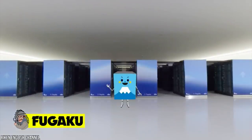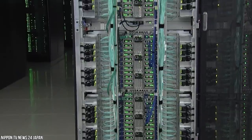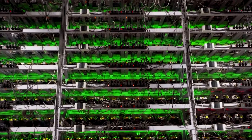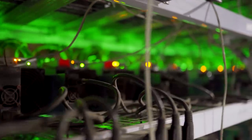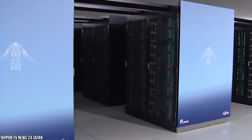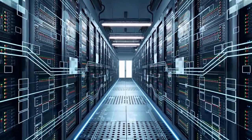Fugaku, named after an alternative name for Mount Fuji, is a supercomputer at the RIKEN Center for Computational Science in Kobe, Japan. It's the fastest computer in the world, having again taken the top spot on major high-performance computer rankings. The technology developed for Fugaku will come into widespread use around the world in a broader range of infrastructure, including cloud applications, contributing to the solution of global problems and leading innovation in Japan.